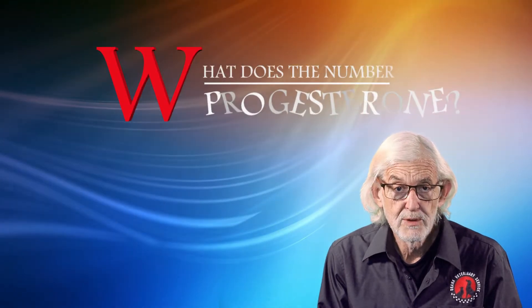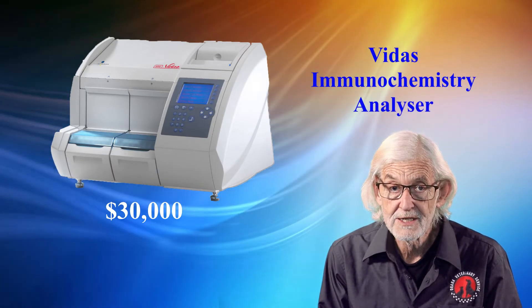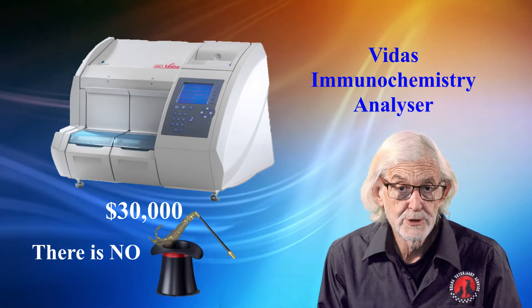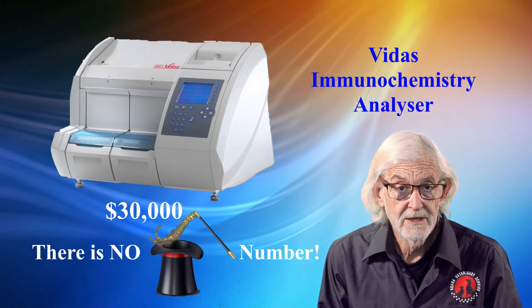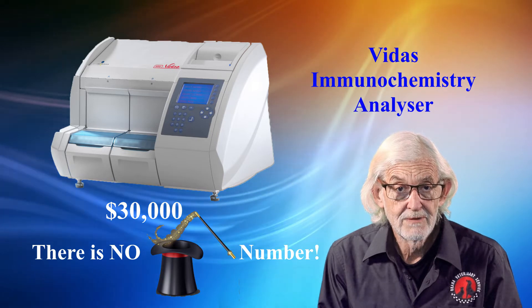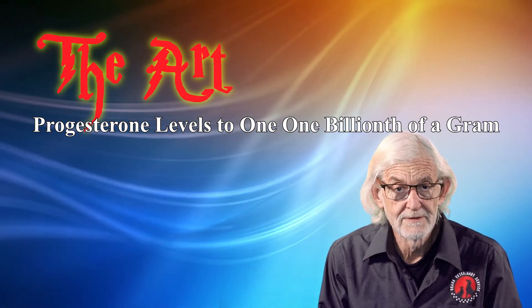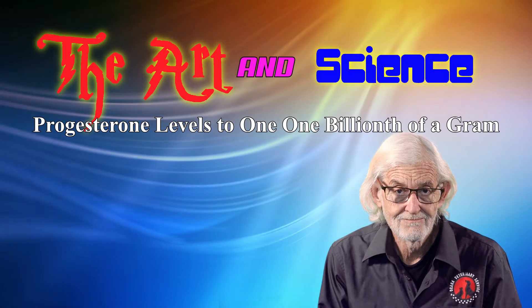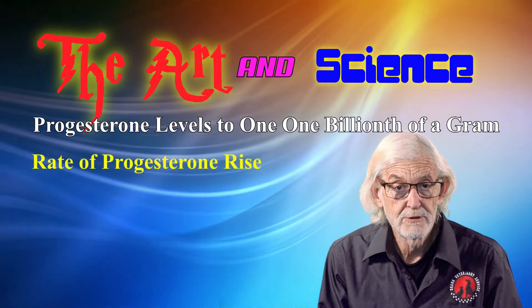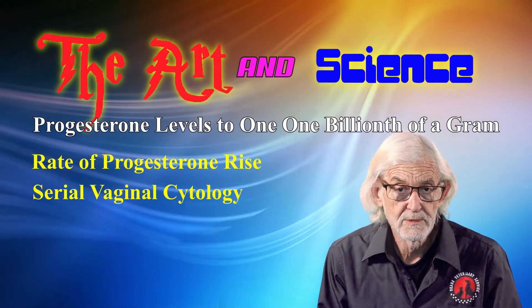So what does the progesterone number mean? After spending $30,000 on an immunochemistry analyser, the number result it produces means nothing by itself. There is no magic progesterone number level that, once a bitch has achieved it, is safe to implant or breed. Even though the science is precise, there is an art in the interpretation of progesterone levels. That's why I call it the art and science of progesterone testing. It is important to look for the rate of progesterone rise, considered with serial vaginal cytology, for optimum breeding results.